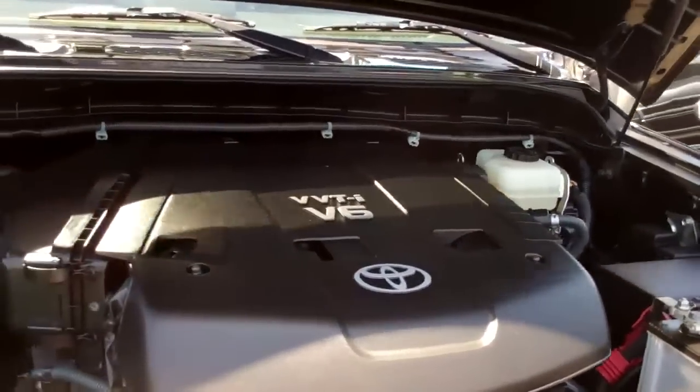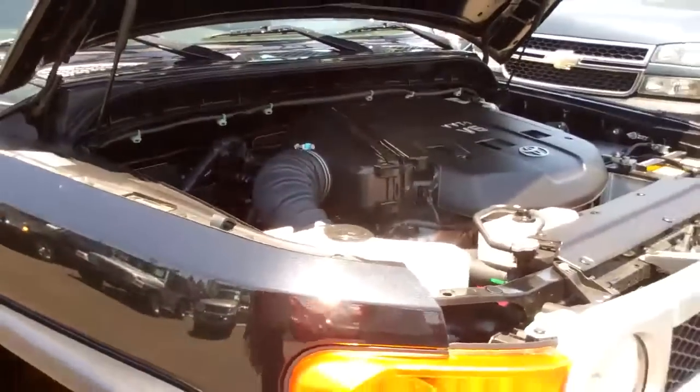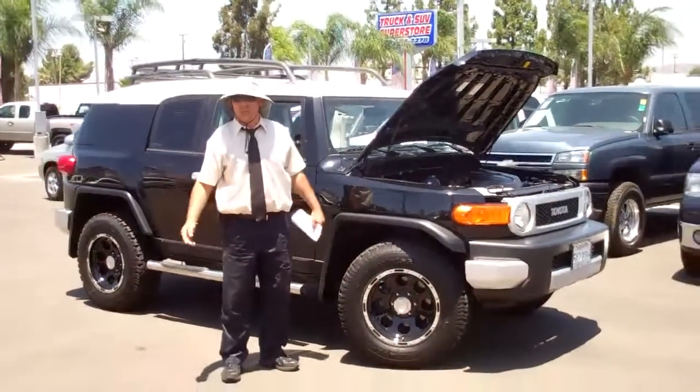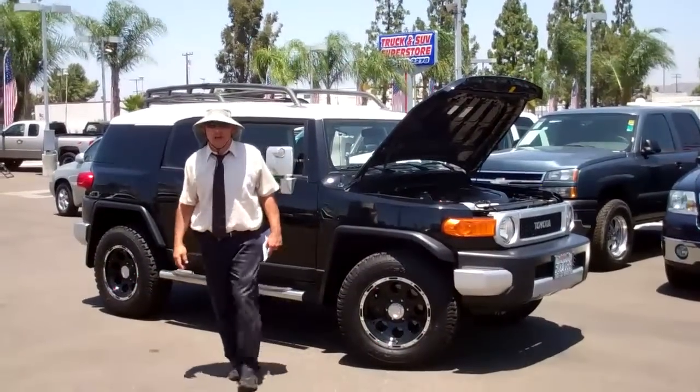High output V6 — this four-wheel drive's got it all. And you know we've got many to choose from. You're gonna find it right here at Trucking SUV Superstore. Look us up at SoManyTrucks.com.